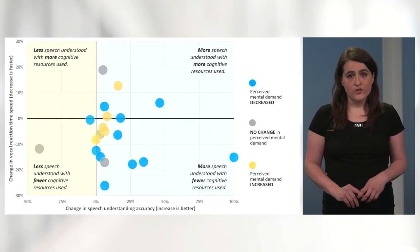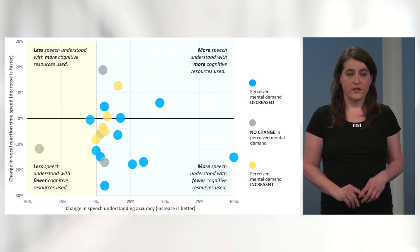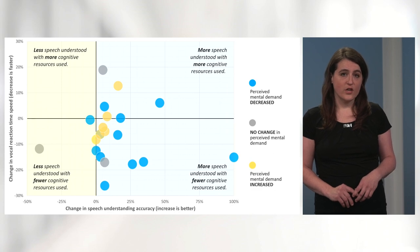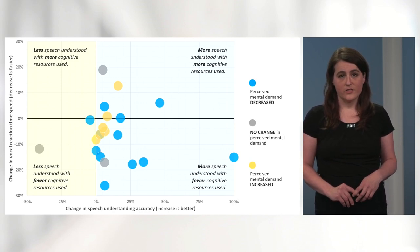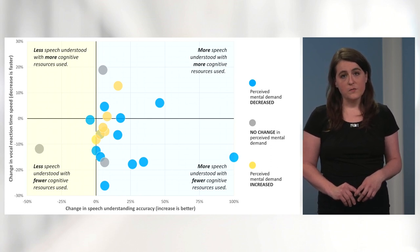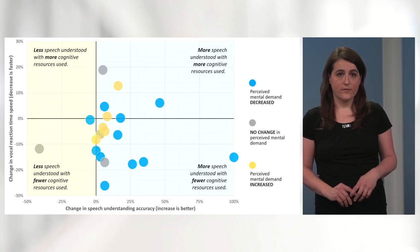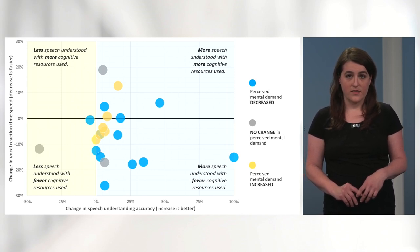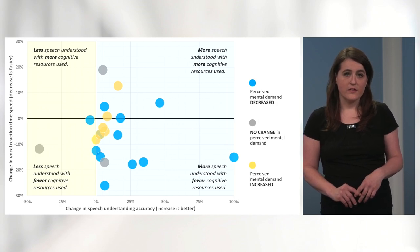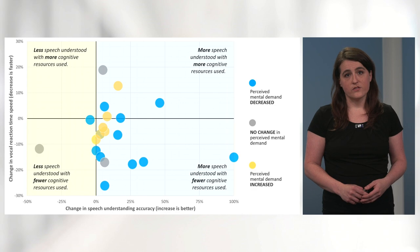Here's a deeper dive into the results. We were interested in how the three outcome measures mapped onto one another. These data show how performance changed from the default condition to the on-demand processing condition in terms of percent change. In this grid, each circle represents one participant. Speech data are plotted along the x-axis, with values greater than 0% indicating that speech accuracy increased with on-demand processing. Most participants experienced an improvement in speech perception, falling into the upper-right or lower-right quadrants. This is indicative of fewer cognitive resources being consumed by the task — in other words, a reduction in listening effort. Many participants demonstrated this improvement, falling into the lower-left or lower-right quadrants.